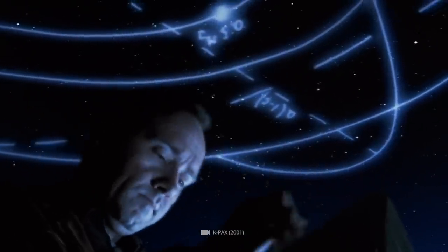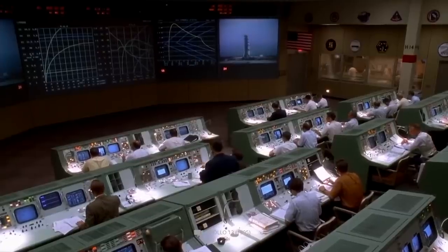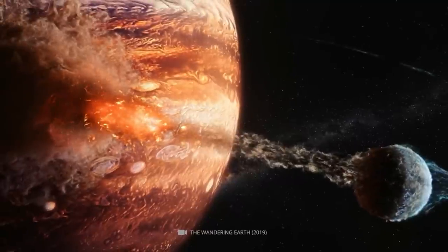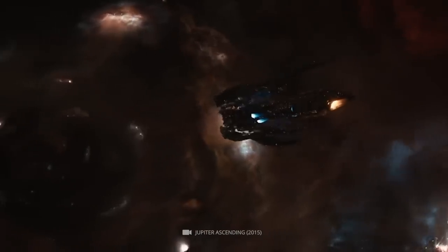But have you ever wondered what lies beneath the swirling clouds of Jupiter? In this video, we'll explore the latest discoveries from NASA and reveal the incredible wonders of Jupiter's core, atmosphere, and more. So buckle up and prepare for an adrenaline-filled journey.